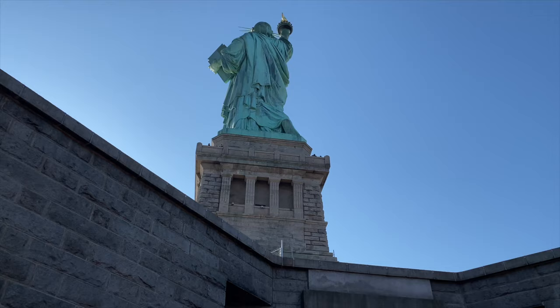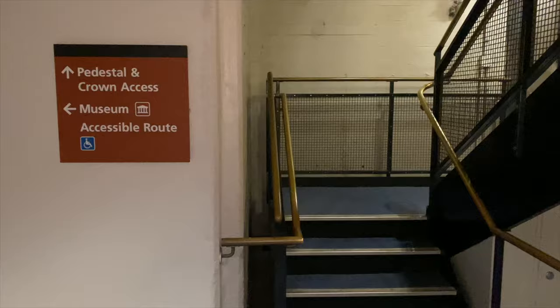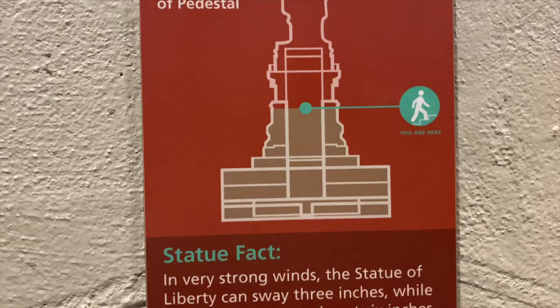Start making your journey up the stairs to the top of the pedestal. There are a total of 215 steps, or the equivalent of 10 stories. As you make your way up, check out the signs that indicate the total number of stairs that remain. Not only do they help keep you motivated in climbing, but they offer interesting facts about the Statue of Liberty as well.